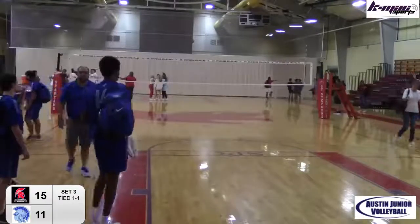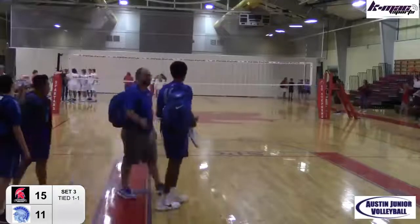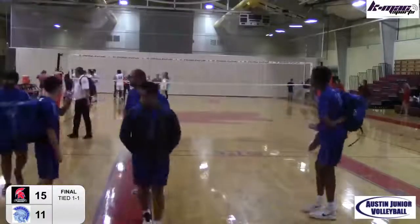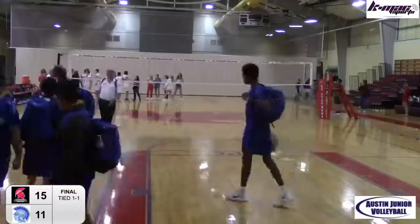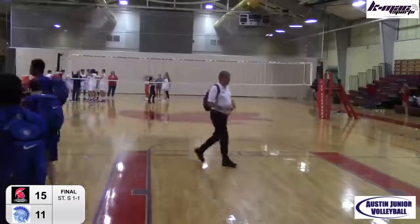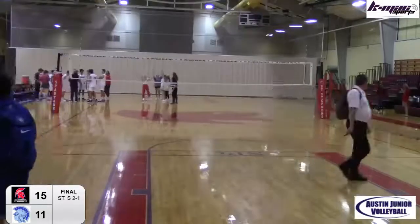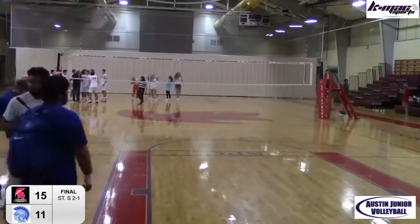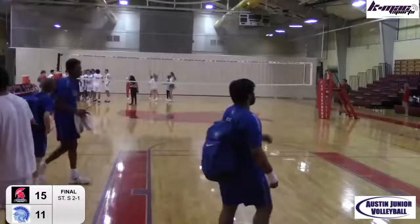Enjoyed it, man. Thanks for coming out. You added so much to the broadcast. It was fun. We'll be on the air tomorrow — we've got a quick turnaround, 9 o'clock play-by-play match. St. Andrews against the A3, whatever team that is — we'll let you know. Thanks to everybody. You're watching Boys Volleyball brought to you by the Austin Juniors here on the KMAX Sports Network. Good night, everybody.